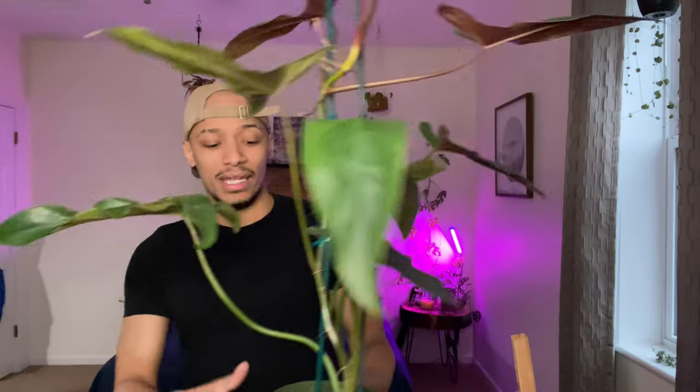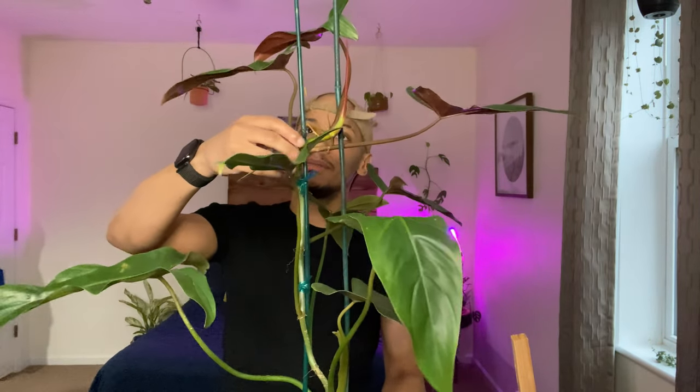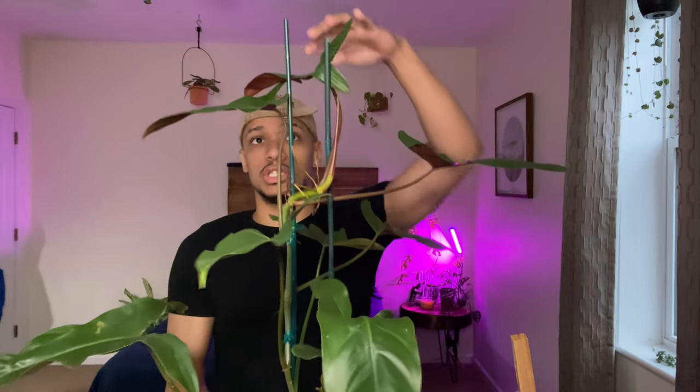Look at this — this is my Philodendron Mexicanum. I got it a few weeks ago and it was about here when I got it, and all this new growth has come in since then. He lives in the corner with the rest of my philodendrons. He is stunning. I'm probably going to start air layering all these aerial roots to get some propagations from him, because I don't want him to get too big. I'll let one or two more leaves come in and then start propagating — maybe selling some, maybe giving them away.